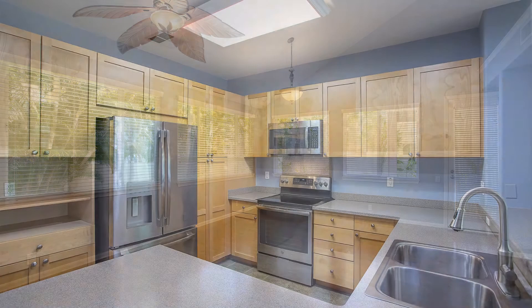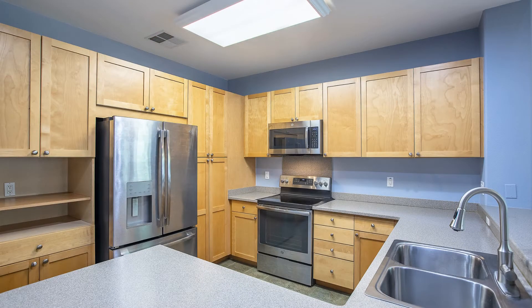The kitchen includes major kitchen appliances, a breakfast bar, vast cabinetry, and ample countertops.